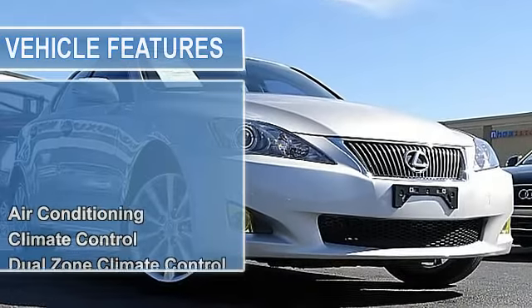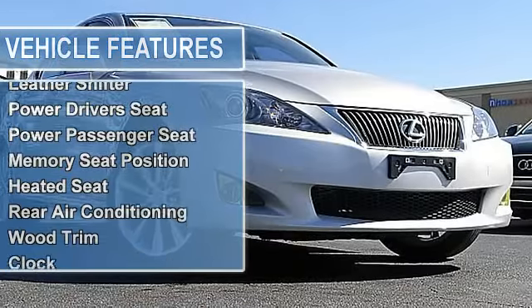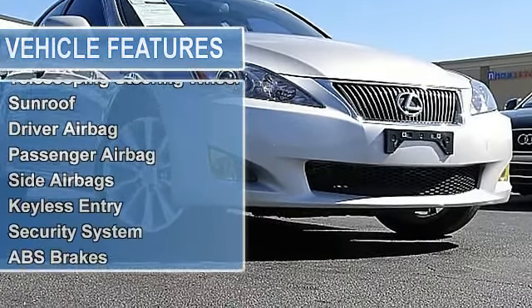2.5L V6 Automatic, only 36K miles, Tungsten Pearl on Light Gray, 4-door All-Wheel Drive Sedan. All-Wheel Drive, Premium Package, Push Start, Sport Paddle Shifters, Cold Weather Package, Woodgrain Interior Trim.